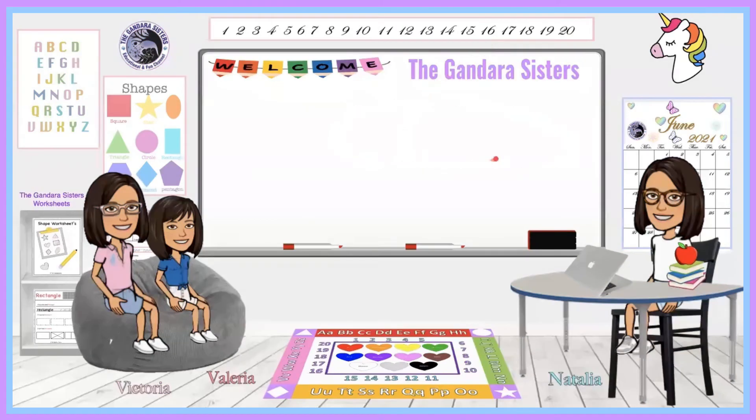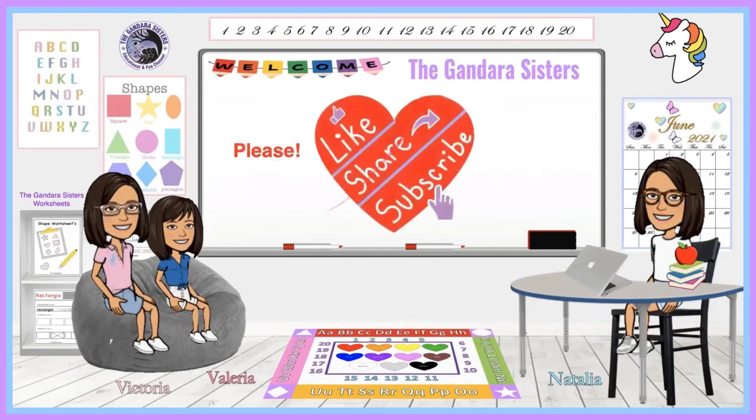If you found this video educational or it could help a child, please like, share, and subscribe. Thank you — it will really help us a lot with the YouTube algorithm.